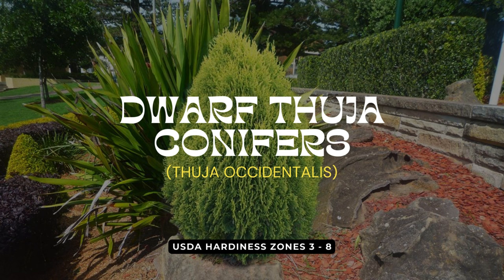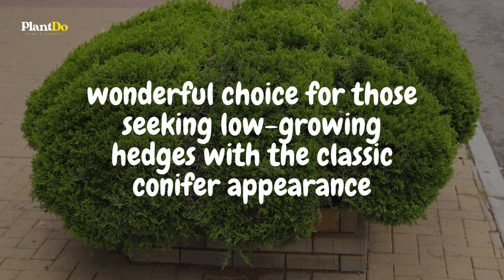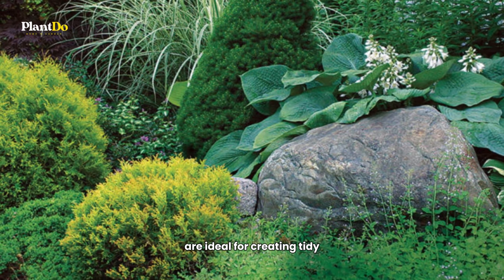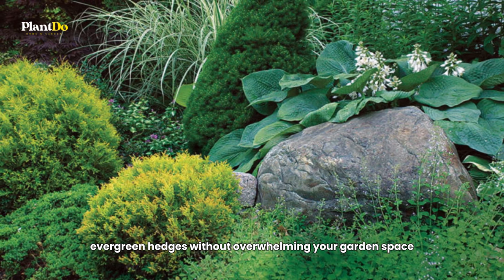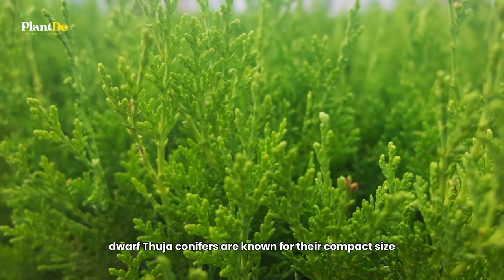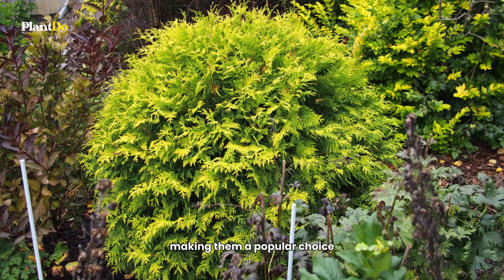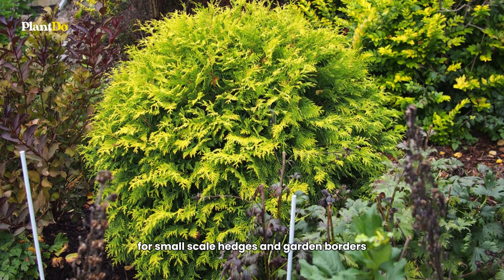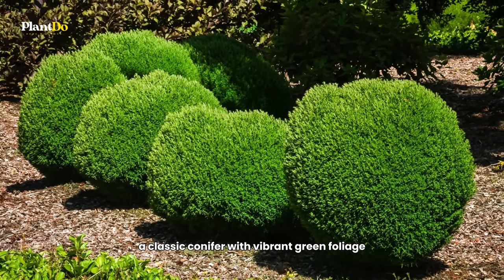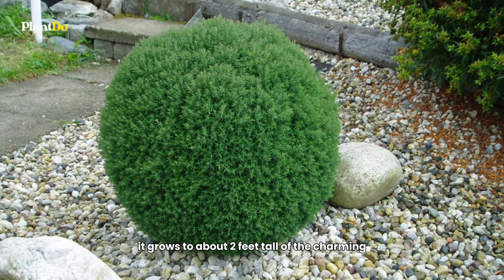Seventh on our list are the dwarf Thuja conifers — a wonderful choice for those seeking low-growing hedges with the classic conifer appearance. These dwarf varieties of Thuja are ideal for creating tidy evergreen hedges without overwhelming your garden space. They are known for their compact size and attractive foliage, maintaining a neat appearance throughout the year. A standout variety is the Thuja 'Teddy,' a classic conifer with vibrant green foliage that grows to about two feet tall with a charming rounded shape.